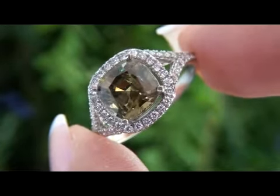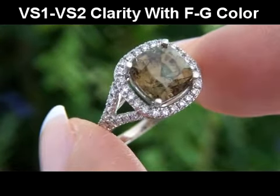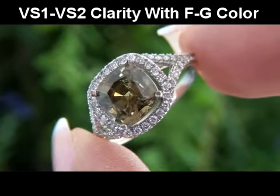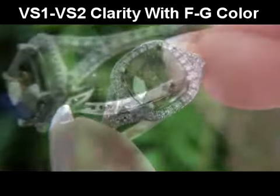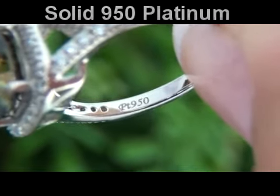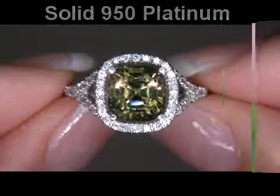These extra-fine quality Accent Diamonds are graded as VS1 to VS2 in clarity, with near-colorless F to G color, displaying exceptional flash, sparkle, and fire, as you can clearly see here in the video. The setting itself is crafted in solid 950 Platinum and stamped with a PT-950 Hallmark.